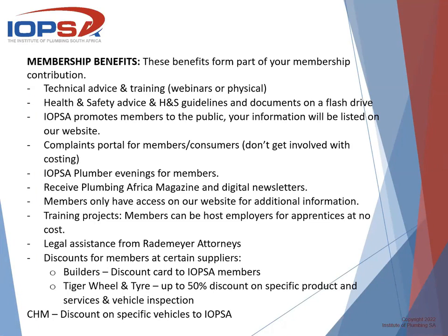We have a compliance portal for members, consumers, and non-members. Note that there are some clauses on our website you need to review. We don't get involved with costing at all. For IOPSA members, there is no extra cost if you lodge a complaint, and even if a consumer or client lodges a complaint, if the company is a member of IOPSA, the same applies.